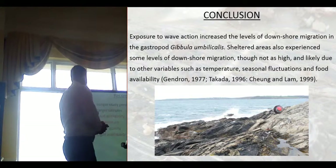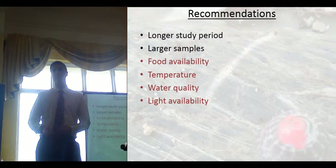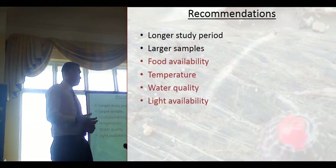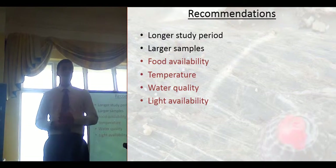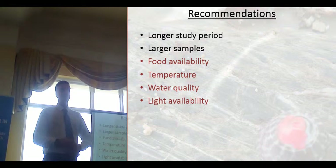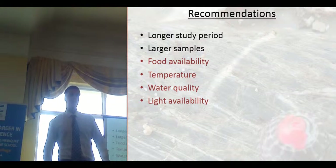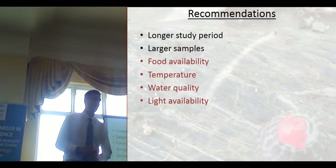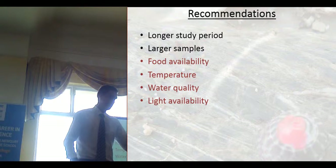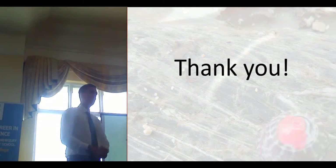That's pretty much it. My recommendations are: if I wanted to expand the experiment I'd want a longer study period — I only used three months going into winter, but ideally a year-round study would yield much better data. I'd also want larger samples, because 14,000 isn't quite enough. Other variables worth assessing include food availability, temperature, water quality, and light availability — those are the ones I think impacted my experiment the most. It'll be interesting to find out the exact extent of those variables on migration patterns. Thanks to everyone who helped and thanks for listening.